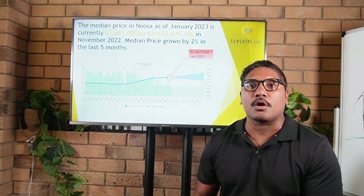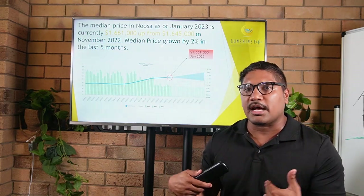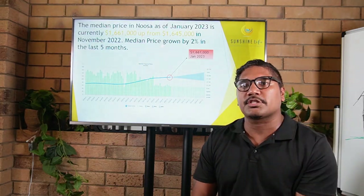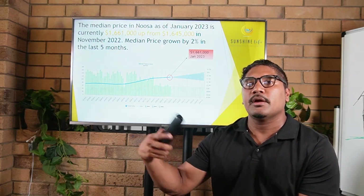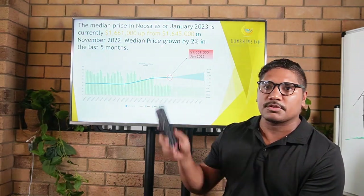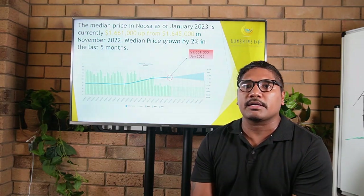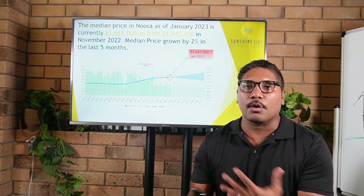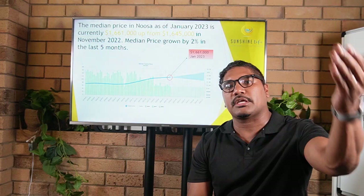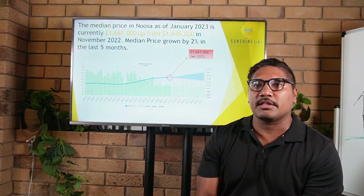We've obviously seen retractions in Brisbane, the Gold Coast, parts of the Sunshine Coast, and other major capital cities such as Sydney and Melbourne, where median house prices have started to retract or slow down. However, Noosa on the other hand has been surging along, growing by the best part of 2% over the last three months. A key takeaway is to always remember that there are markets within markets and not all markets perform the same — Noosa is a totally different marketplace to Brisbane, Sydney, or Melbourne.